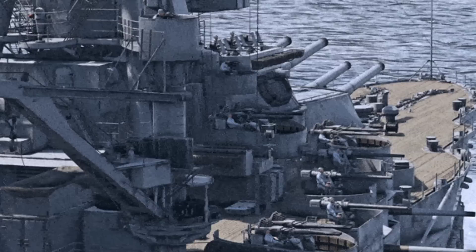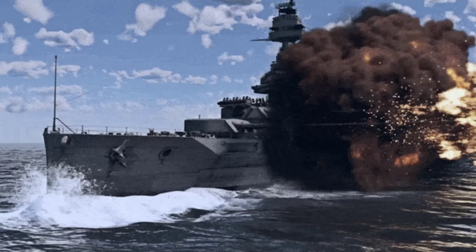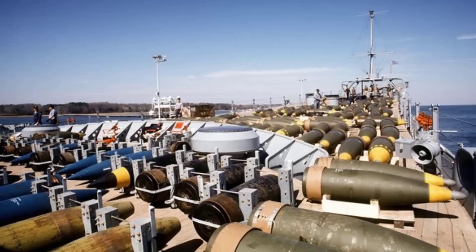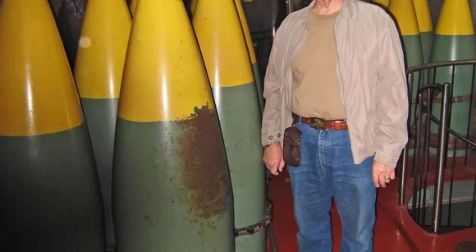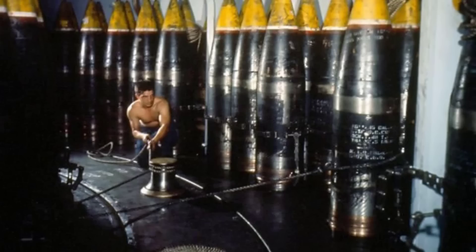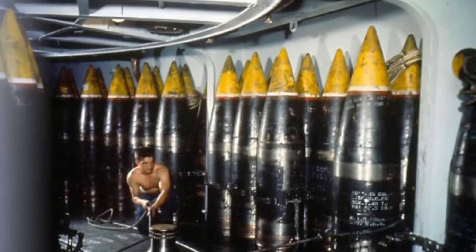Embark on a journey through military history as we delve into the realm of the 10 biggest and largest ammunition explosive shells. From towering mortar rounds to colossal artillery projectiles, this exploration unveils the monumental impacts of these awe-inspiring weapons, showcasing the intricate balance between technological innovation, strategic necessity, and the sheer scale of destruction in the annals of military ordnance.